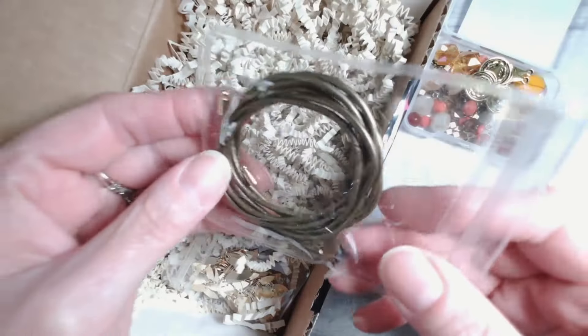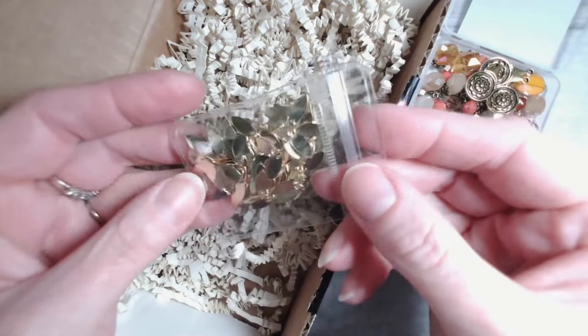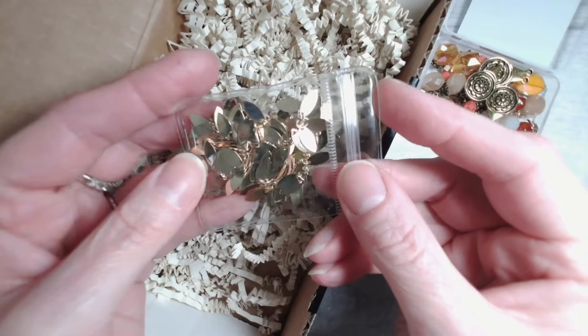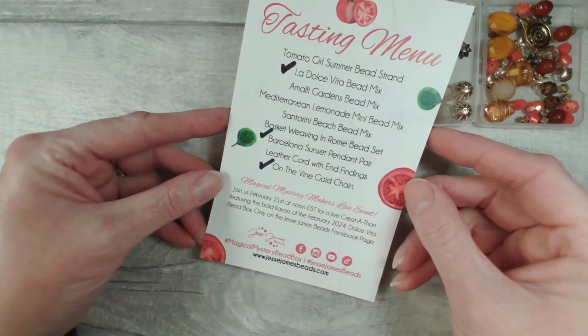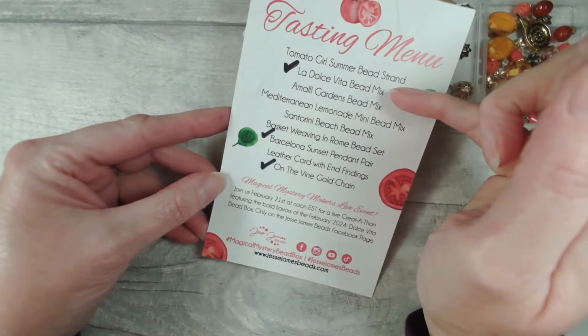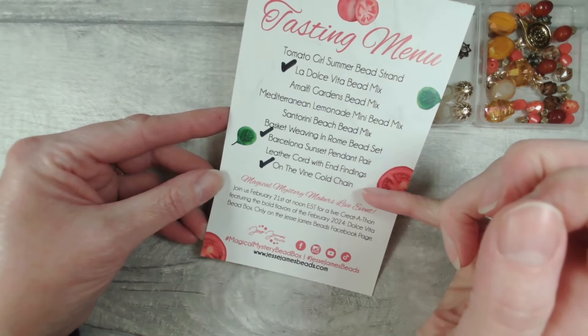You've got leather cord complete with end caps, and then you have the On the Vine golden chain — I'm going to be showing you that in a little more detail in just a moment because we're also going to be working with this. So how do you fancy making this necklace with me today? We've got layers, we've got movement, all of that glorious gold. It's making me think ahead to a promise of summer. Let's head down to the board and make it together. Our ingredients today consist of the La Dolce Vita bead mix, Barcelona Sunset pendant, and On the Vine gold chain.